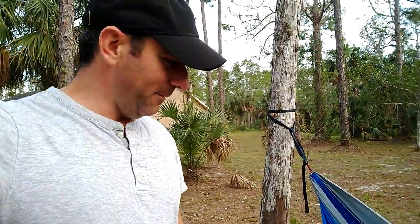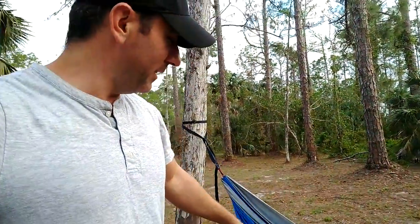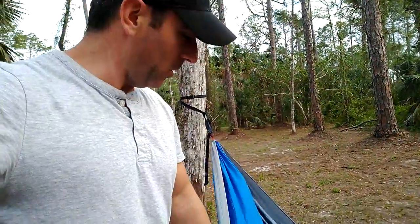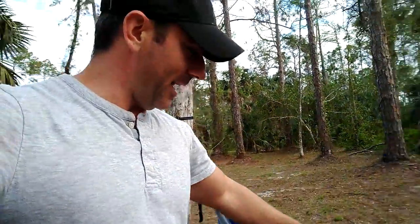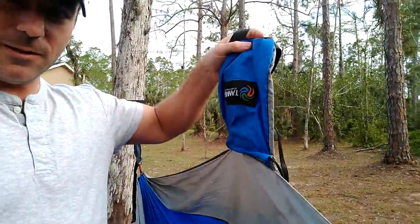I put it up just to test it out and ended up leaving it up because it's actually more comfortable than the rope hammock. Me and my son can both get in here and lay comfortably; he can climb in without it flipping over. I'm not sure how easy it is to put back in the little pouch, but it should fit — and just look at how small this thing is.